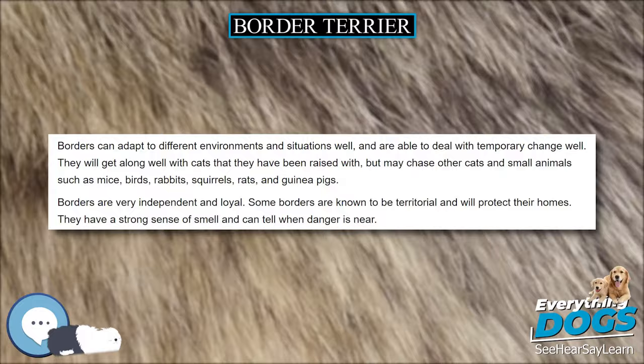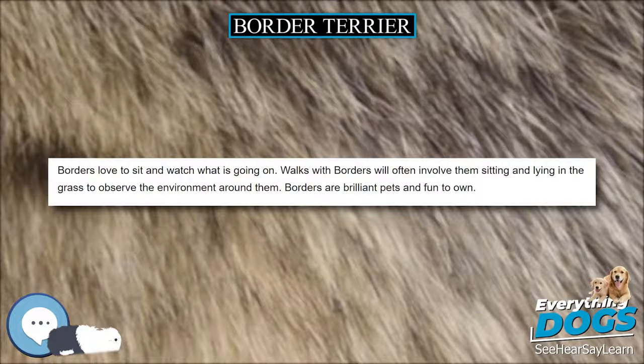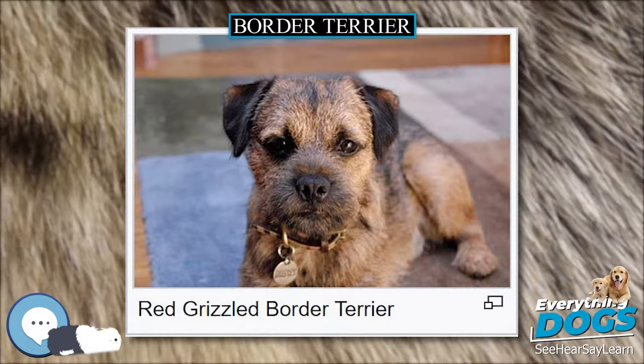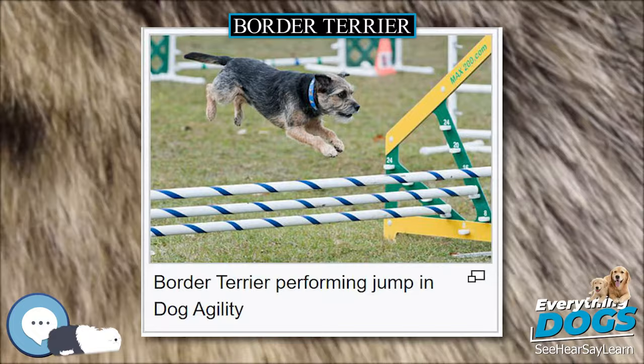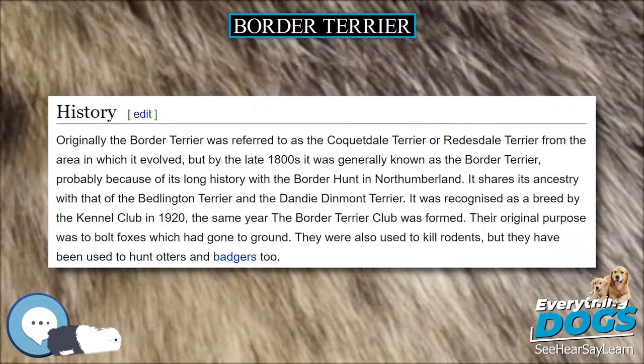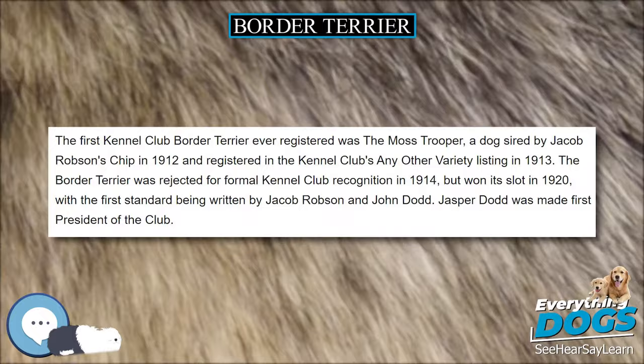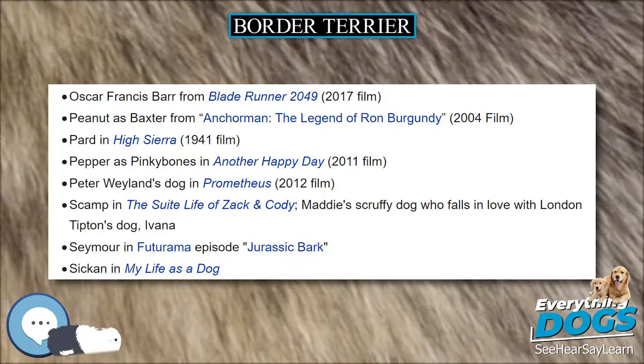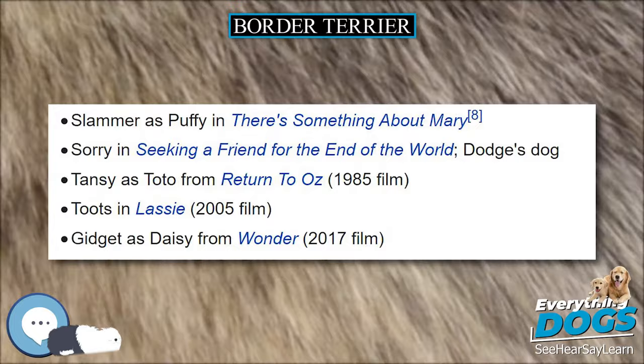Narrow-bodied and well-proportioned, males stand 13–16 inches (33–41 cm) at the shoulder and weigh 13–15.5 lbs (5.9–7.0 kg); females 11–14 inches (28–36 cm) and 11.5–14 lbs (5.2–6.4 kg). The Border Terrier has a double coat consisting of a short, dense, soft undercoat and a harsh, wiry, weather and dirt-resistant, close-lying outer coat with no curl or wave. This coat usually requires hand-stripping twice a year to remove dead hair, and it then takes about eight weeks for the top coat to come back in. For some dogs, weekly brushing will suffice. Most Border Terriers are seen groomed with short hair, but longer hair can sometimes be preferred.